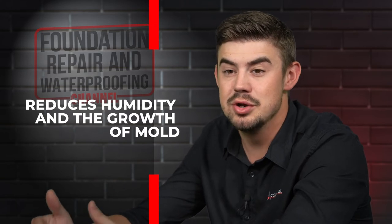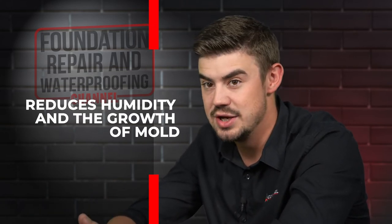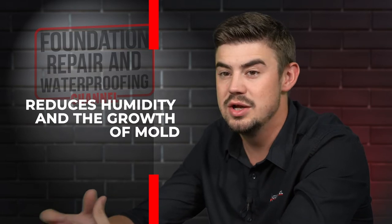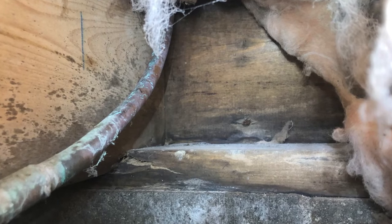Since spray foam is closed cell, it's going to make sure that it locks out the air in the places that it's applied. So it's going to truly seal up that area to make sure that hot, humid summer air or any other kind of moisture doesn't come through that area and truly seals up that crawl space for you.